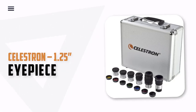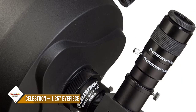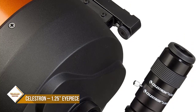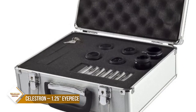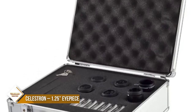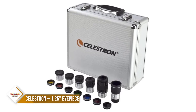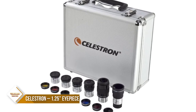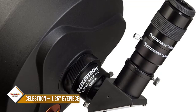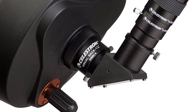Number 6: Celestron 1.25-inch Eyepiece and Filter Accessory Kit. This telescope accessory kit is perfect for any amateur astronomer. It includes five superior-grade Plössl eyepieces, each with a four-element design and a 52-degree apparent field of view. The eyepieces included are 4mm, 6mm, 9mm, 15mm, and 32mm, with the 32mm having a 44-degree apparent field of view. Additionally, the kit comes with a 2x Barlow lens and six colored planetary filters.